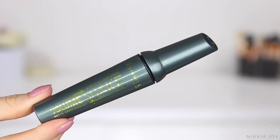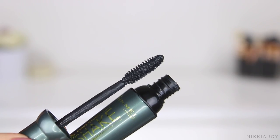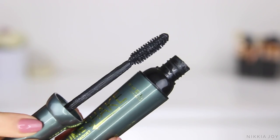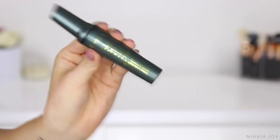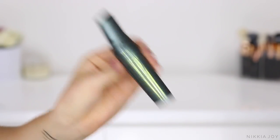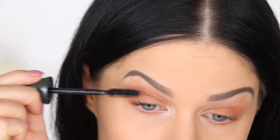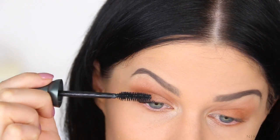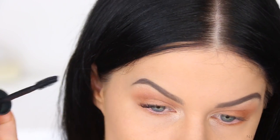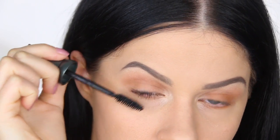I'm so excited to show you guys this mascara — this is the new Volume Shake mascara. This mascara has actually taken 10 years of research to develop. Basically, this is a water gel mascara and the shaking motion actually activates the formula and prevents it from ever drying out or getting clumpy. You know how you might only use half of your mascara and then have to throw it out because it's all dried up and gives you gross clumpy lashes? Well, the technology in this mascara prevents that from ever happening.